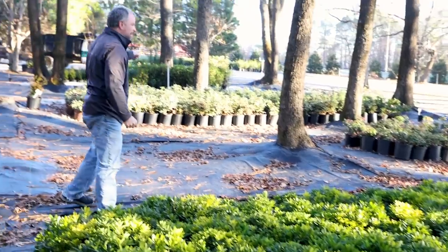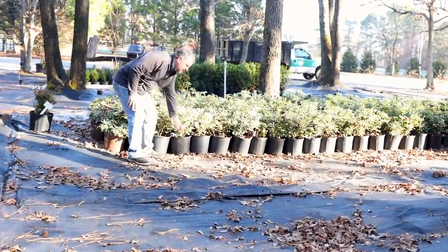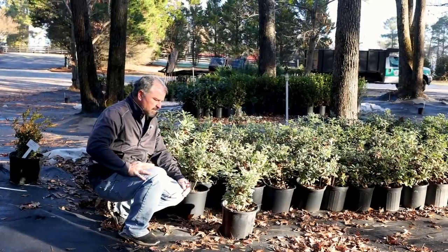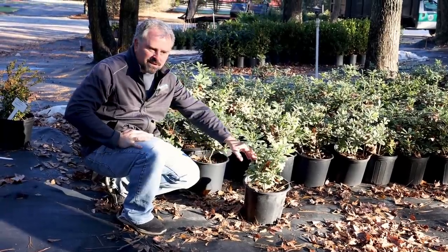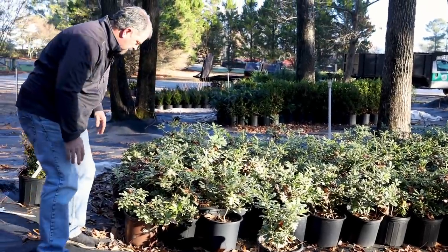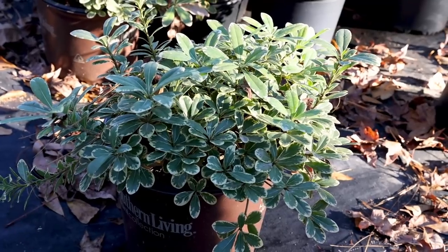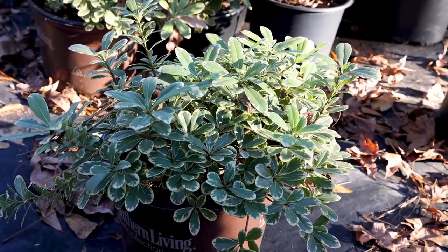There are some variegated ones back here. The regular variegated pittosporum — this thing gets monstrous. I actually had a neighbor take one of these out not too far from this nursery. It was probably 15 feet tall. So regardless of what tags say on variegated pittosporum, they get big. But there is an option for that, which is Mojo pittosporum — they've got all their plants packed together because it's December and they've got to be ready to cover them. Mojo pittosporum is the dwarf, variegated equivalent of that Wheeler's Dwarf over there.